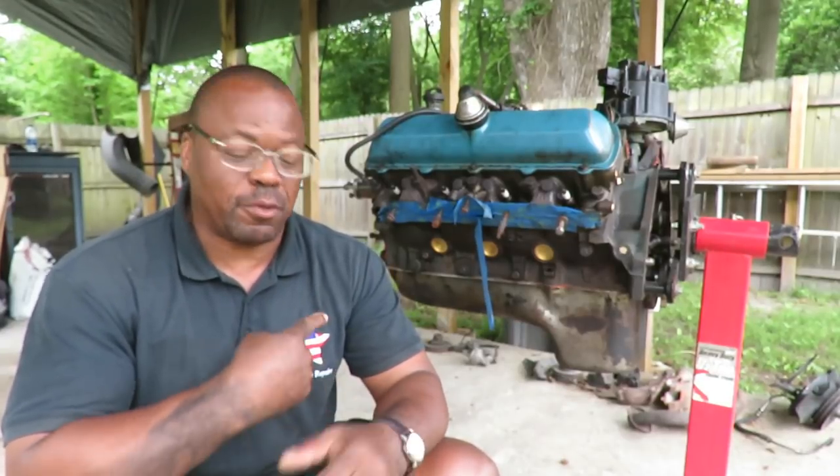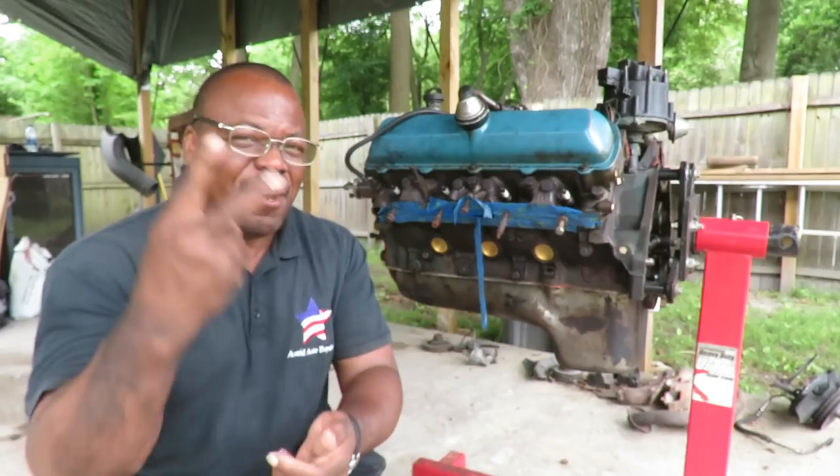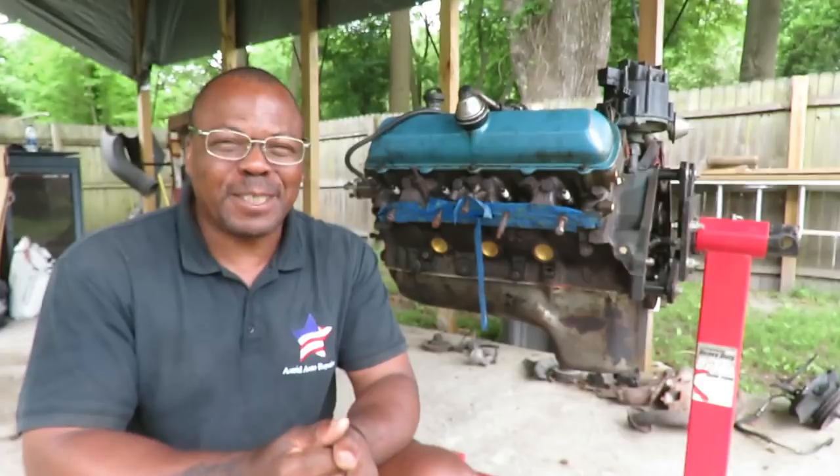Alright guys, girls, welcome to another episode of Astro Auto Repairs. Can you dig it? Check it out. Today's part two - the 2004 Nissan Maxima. Last in part one, the intake was broken. It had a corner broken off to it.